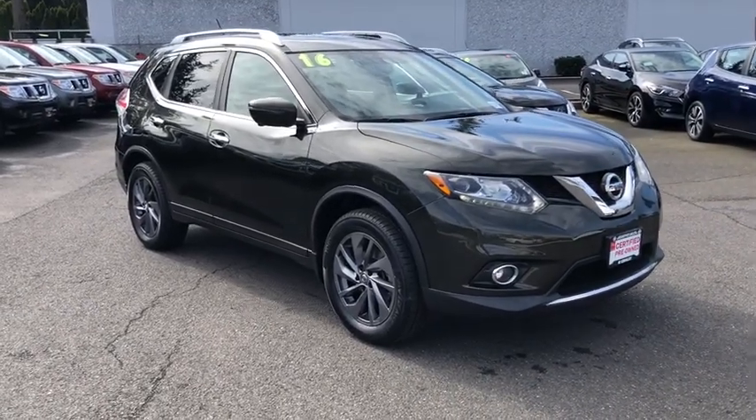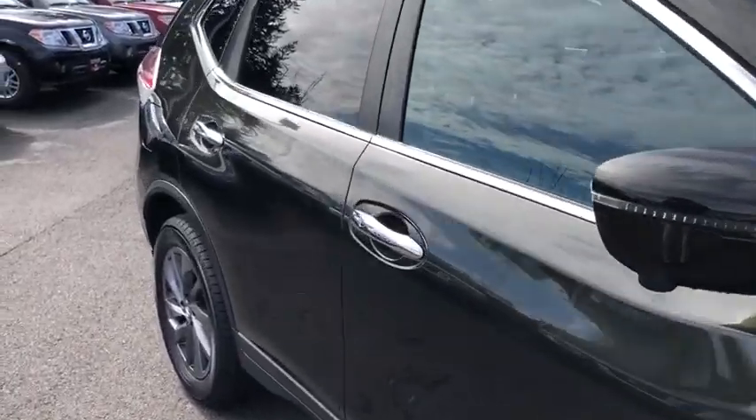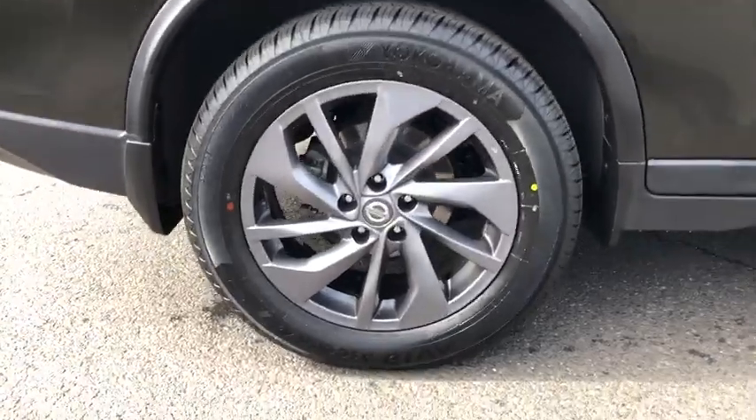This vehicle has less than 100 miles. Here are some of this vehicle's great options: power liftgate, keyless entry, navigation system, all-wheel drive, backup camera.